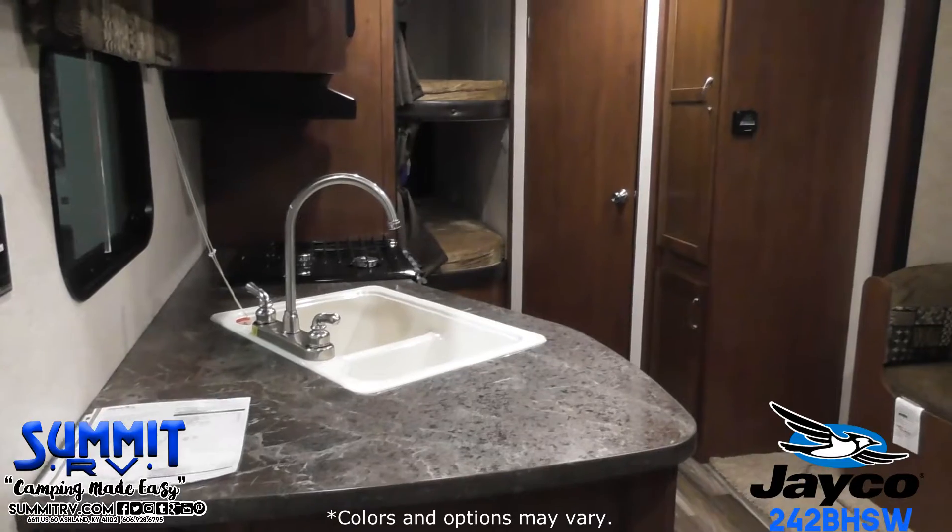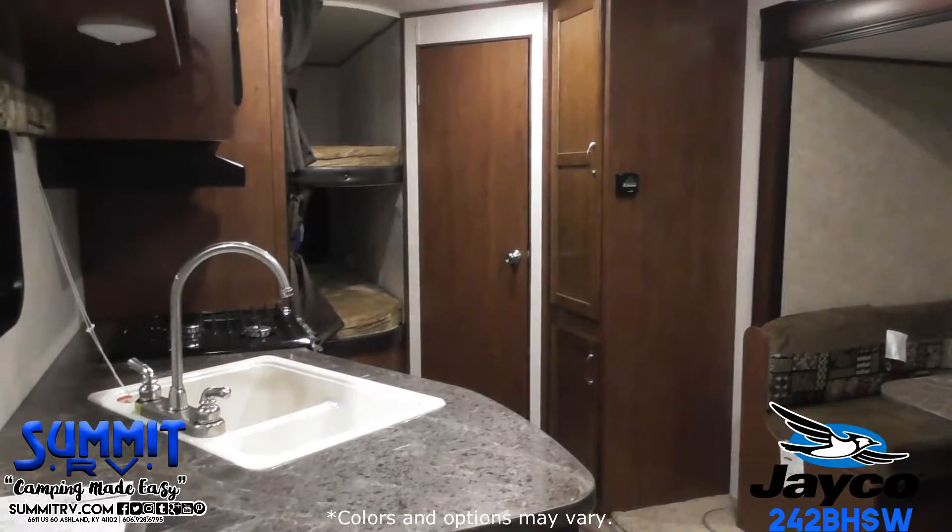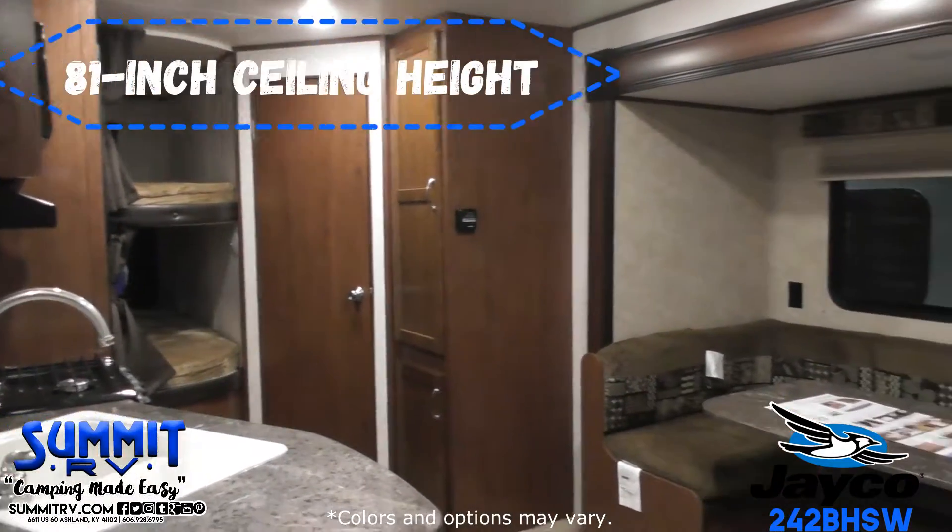To the left of the entry door, you'll find an angled double sink, overhead cabinets for dishes, a three-burner range, and a refrigerator.